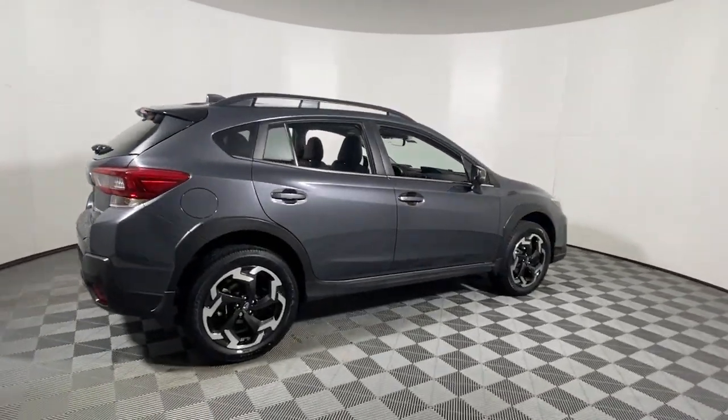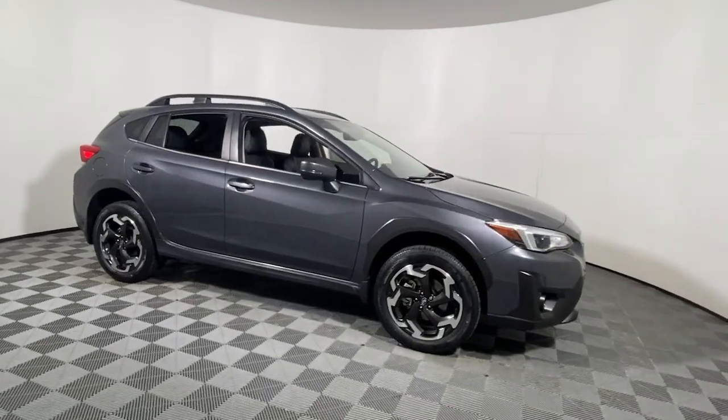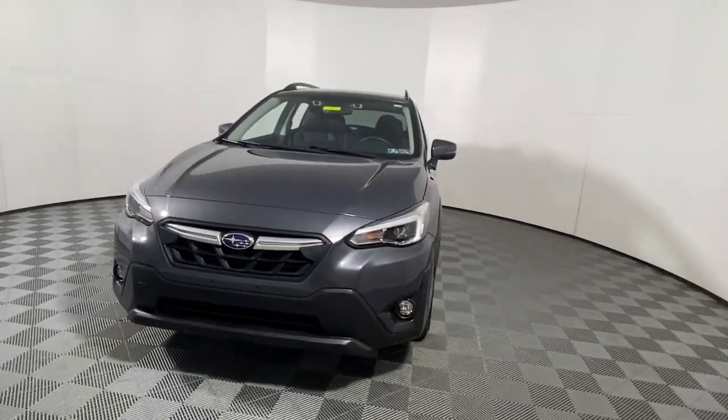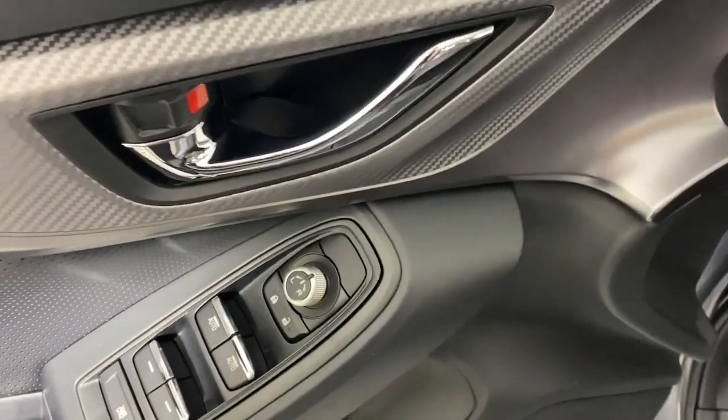Get a feel for the 2021 Subaru Crosstrek. With less than 15,000 miles on the odometer, this vehicle stands out from the rest. This affordable, fuel-efficient Crosstrek gives you all the features you need to keep up with your busy lifestyle.